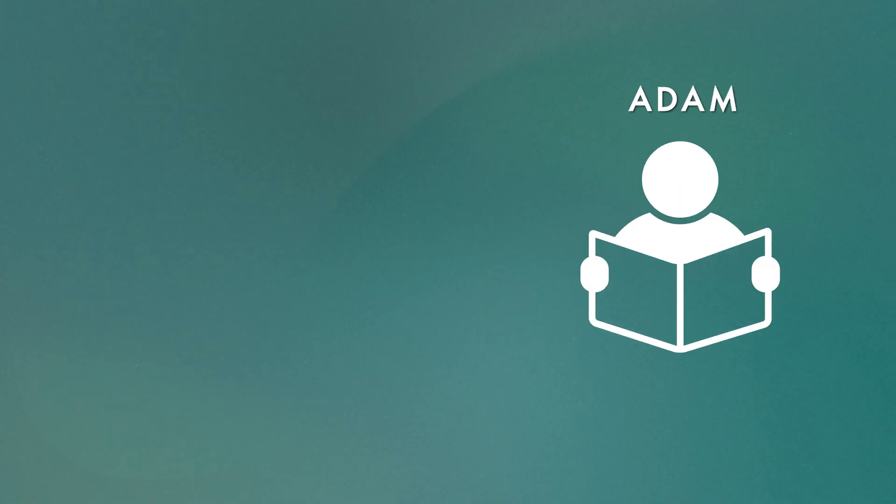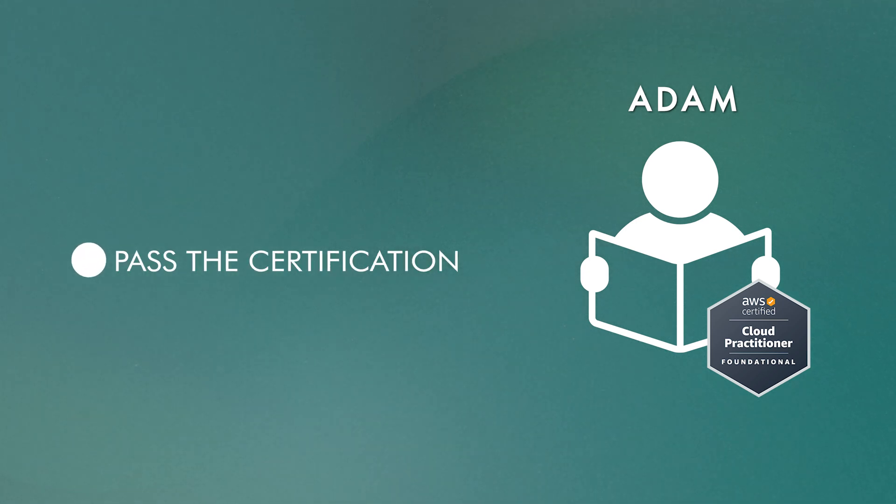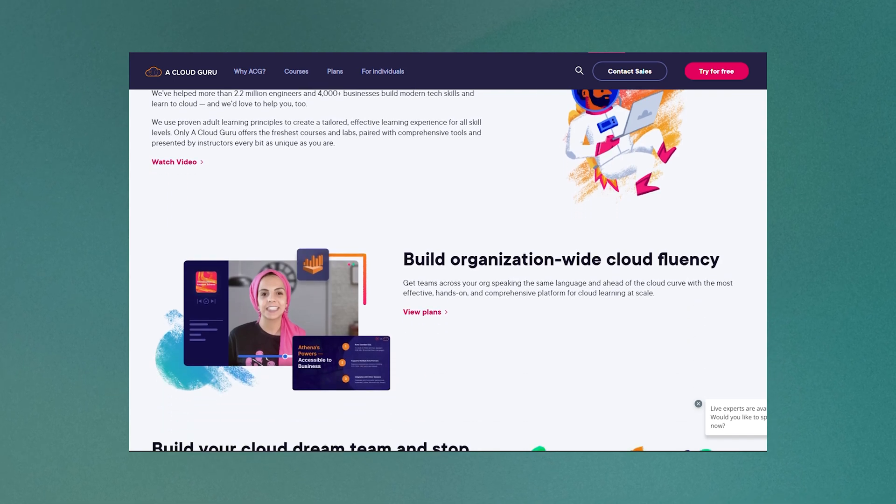To illustrate, imagine two students: Adam and Bob. Adam's been set a deadline by his manager to get an AWS certification within two weeks. His goal is to just pass the certification as soon as possible, so he's looking for something clear and concise, designed to cover just enough to pass the exam, but may lack a bit of depth. In this case, I would recommend getting a subscription to A Cloud Guru and going through their exam courses.